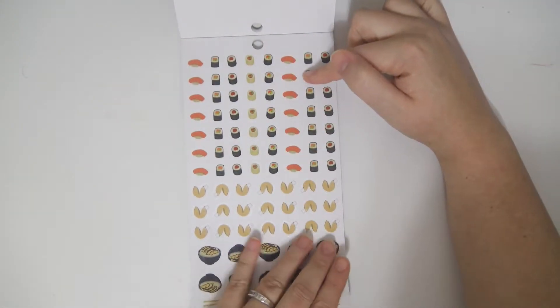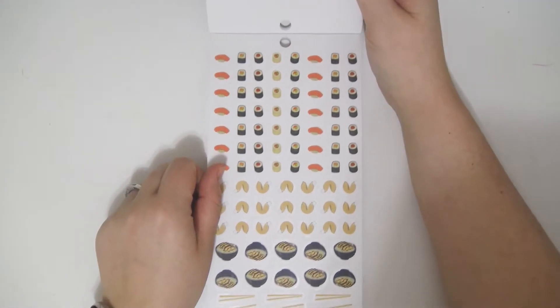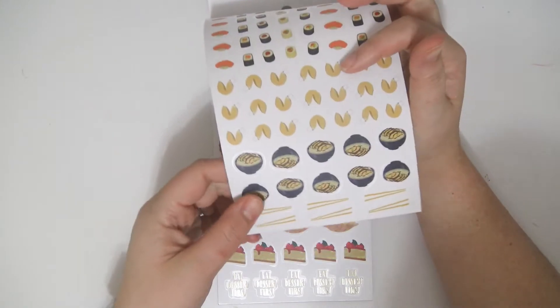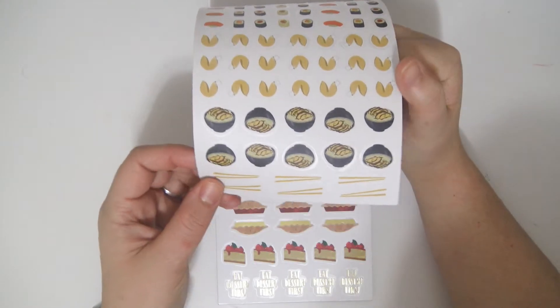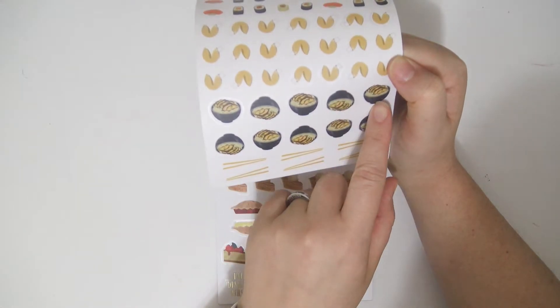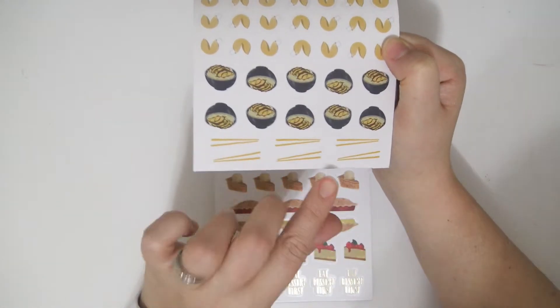And you get these sushis. I think I'm gonna go get sushi in a couple days — some all-you-can-eat sushi, my favorite. You get some fortune cookies. My son is obsessed with fortune cookies, he loves them so much. And some rice bowls with like chicken or something on top, and some chopsticks.